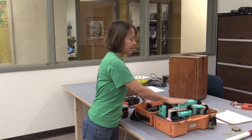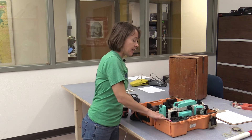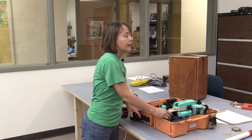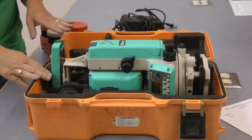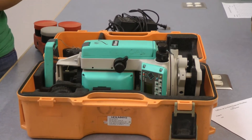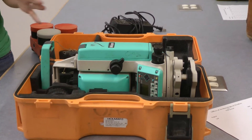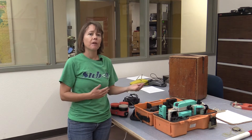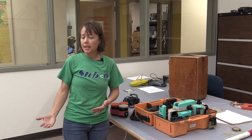Archaeologists nowadays usually use what's called a total station. This is a total station. It is, for lack of a better word, a transit that provides information in three dimensions about any point that we might want to know is in the area that we're excavating. A total station or transit has a bunch of different pieces that go together that make it possible for us to find our place in the world.